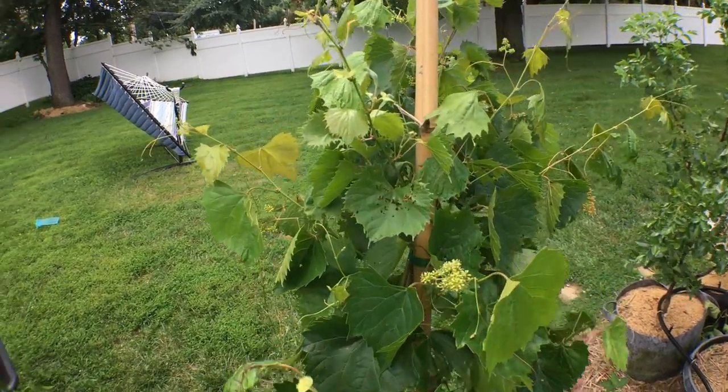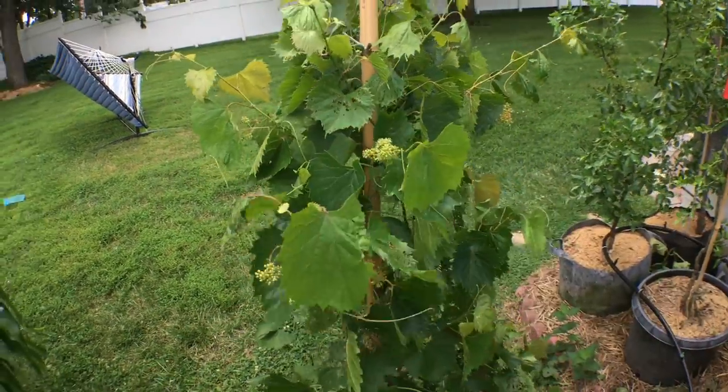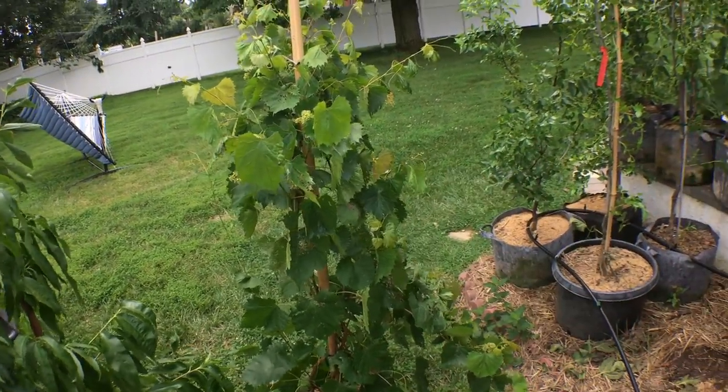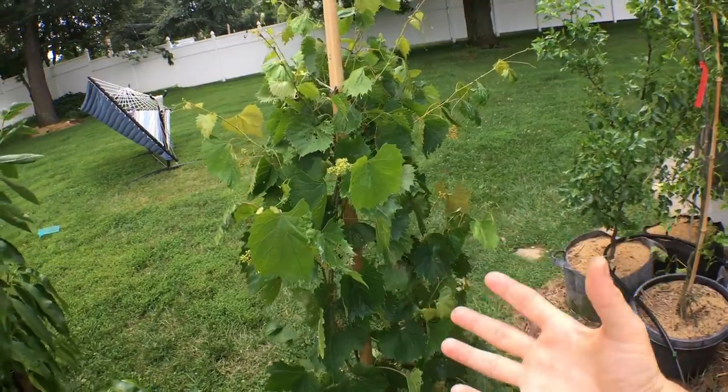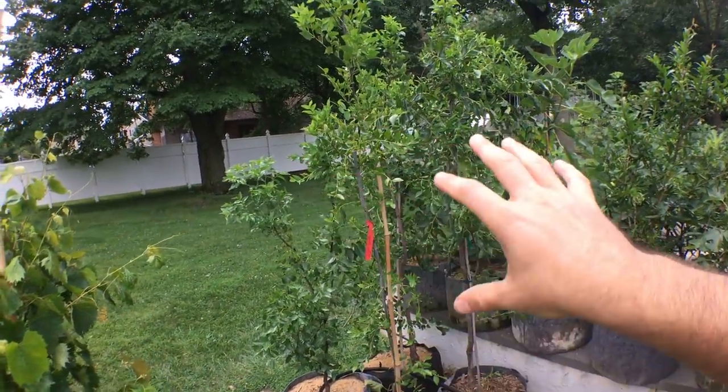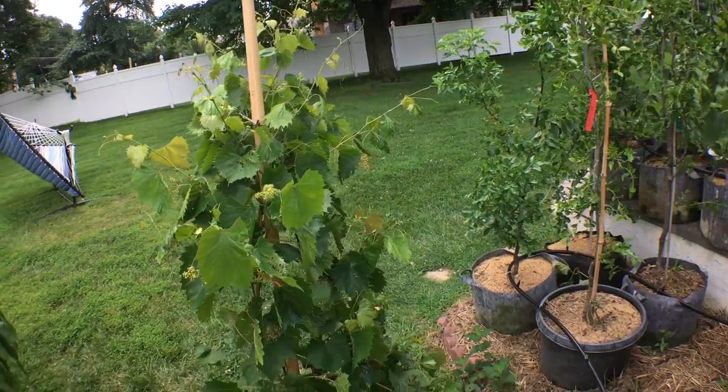Here's the razzmatazz grape that a lot of you are following. In a previous video I talked about my razzmatazz grape, but for those of you who may have missed it, I want to go over it. I also want to talk about my jujubes very quickly, and we're going to do a two-in-one video.